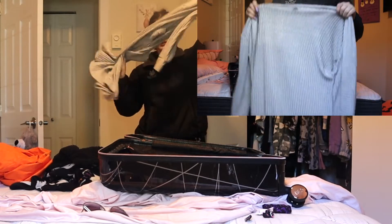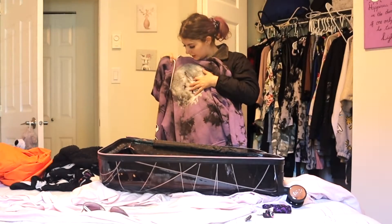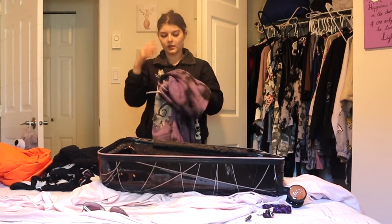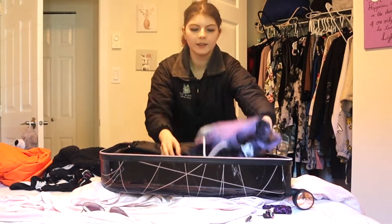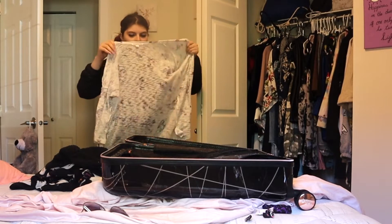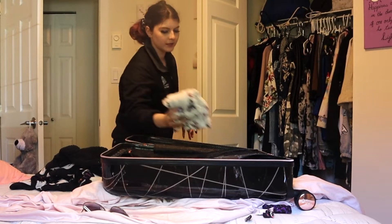For layers, I'm bringing this long sleeve sweater and also this thicker Nightmare Before Christmas hoodie — it's got Spiral Mountain with Jack and Zero on it. I want one thick hoodie and one thinner sweater just in case, because it's supposed to be raining a lot. I'll also bring a jacket. I'm also packing this super light sweater — it won't be very warm, but I like to have my arms covered just in case it's warm but I still want coverage.